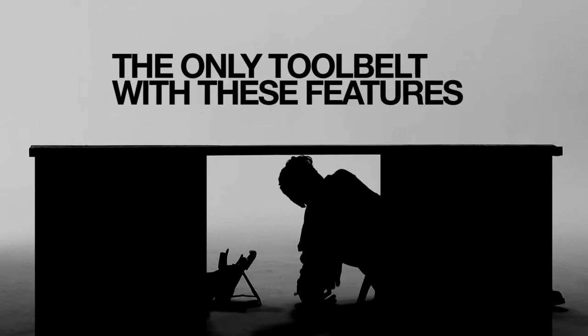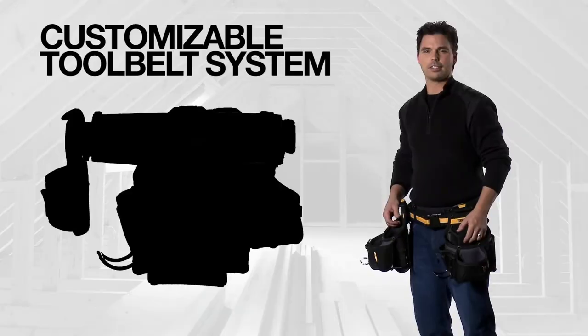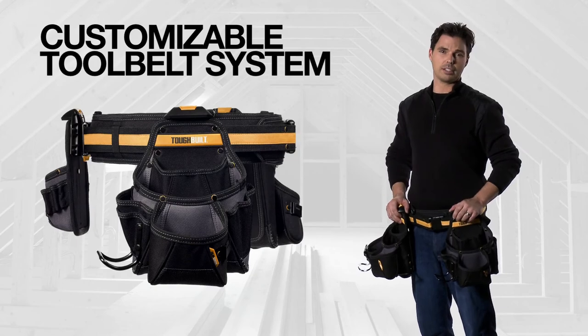It's the only tool belt on the market that offers these features. They're completely durable, 100% customizable. So put your hands on this belt today and see how it'll make your next project a whole lot easier.